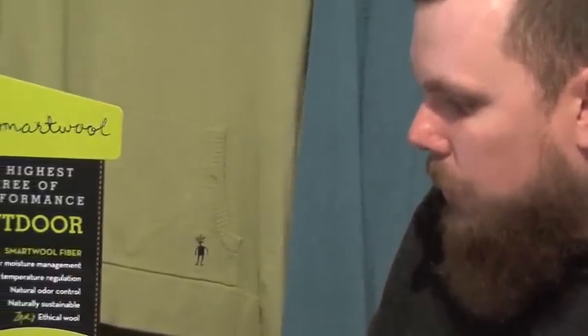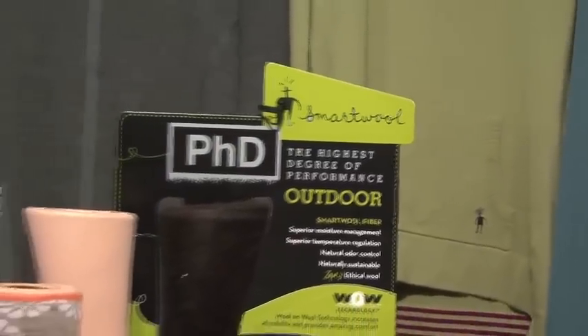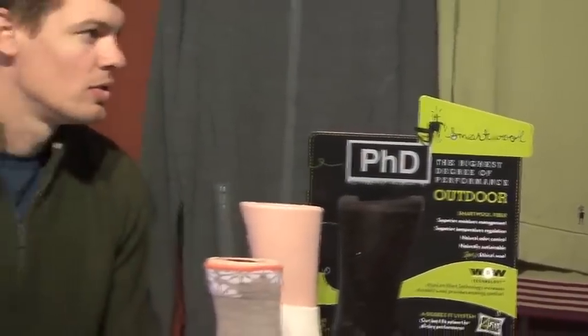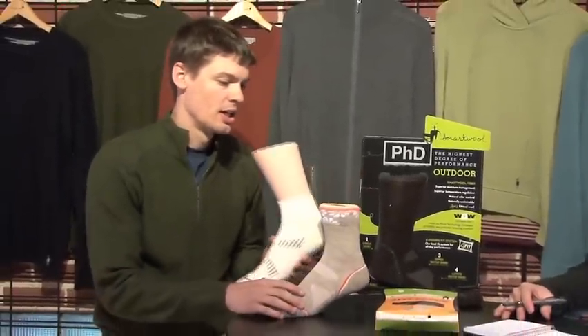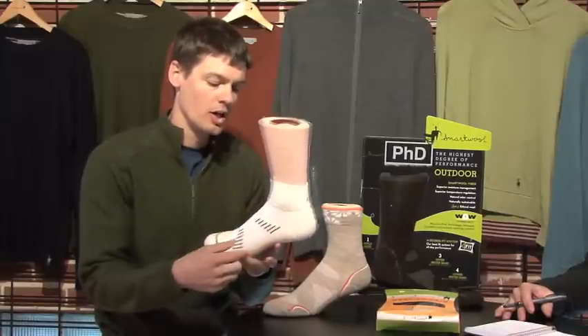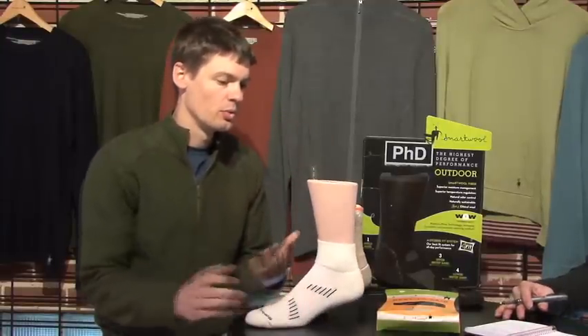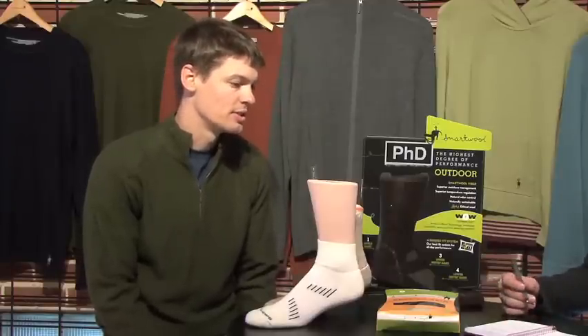With our PhD product, we talk a lot about our four-degree fit system. Could you maybe explain that a little bit and how we achieve this new fit? Sure. So the four-degree fit system we've put in a PhD sock is four support bands through the ankle, the arch, the upper and lower instep. What that does is give you a real custom-fit sock that's not going to bunch up inside your shoe, giving you a real consistent feel while you're out running, hiking, or doing whatever activity it is that you're doing.